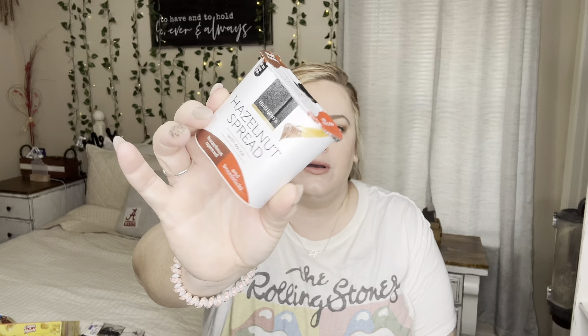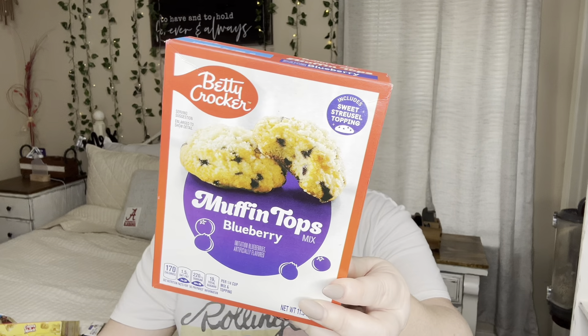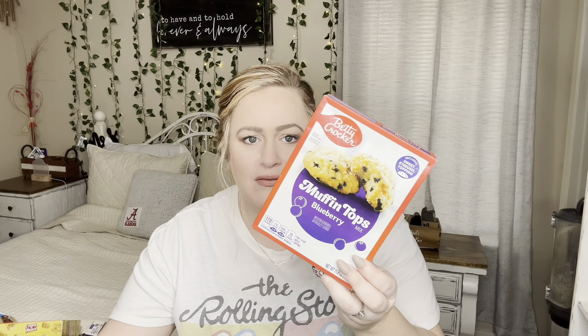I got two hazelnut spreads — Brendan already ate one and said it was really good, similar to the Nutella little cups from the grocery store. There's another one he doesn't know I have! And I got a Betty Crocker muffin top mix — the top part is absolutely the best, as everyone who does Dollar Tree hauls always says. I may make these on Sunday morning. Not bad for a dollar twenty-five.